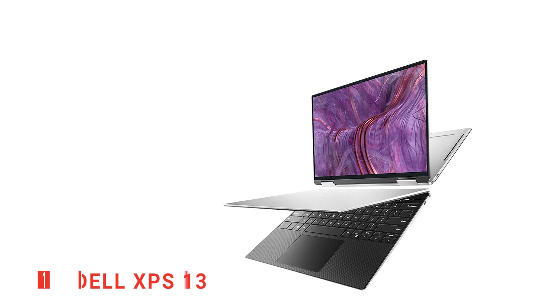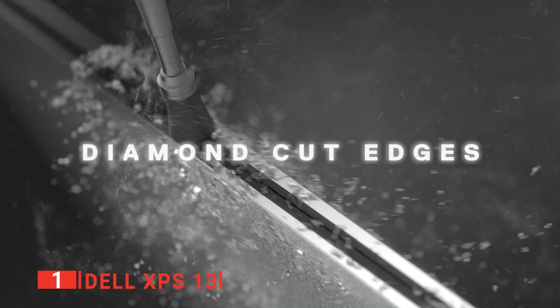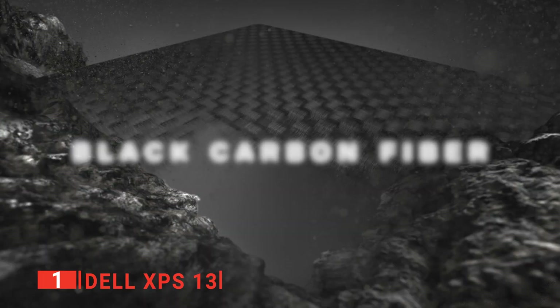Finally, our top laptop for music production is the Dell XPS 13. This newest addition to the formidable Dell XPS lineup is one of the first ultra-portable laptops to come with Intel's latest 11th-generation Tiger Lake CPUs, offering speedy, efficient computing performance and long battery life. The 16GB of memory and 512GB solid-state drive are more than sufficient to help any music producer blaze through the workday.